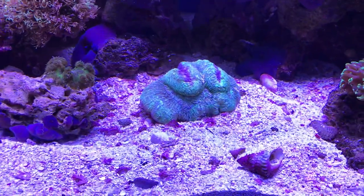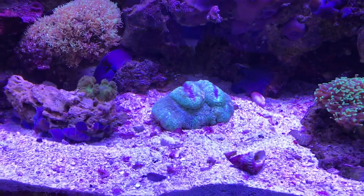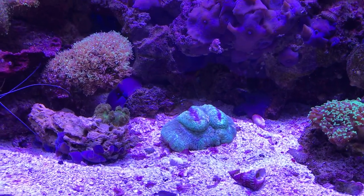See that big thing? That's called an open brain, and he stung me today while I was cleaning out the fish tank.